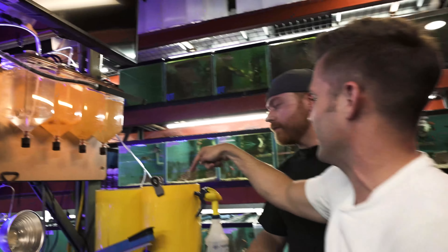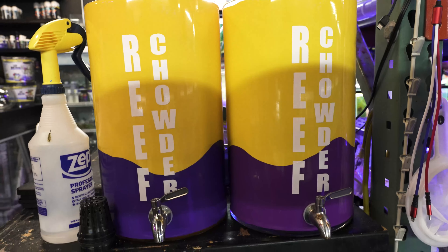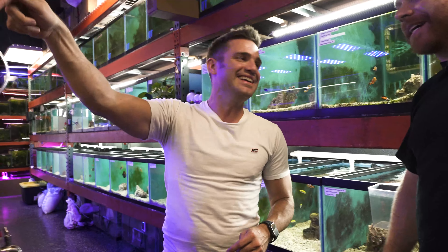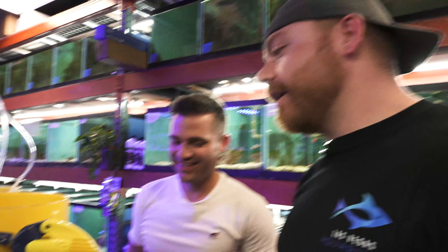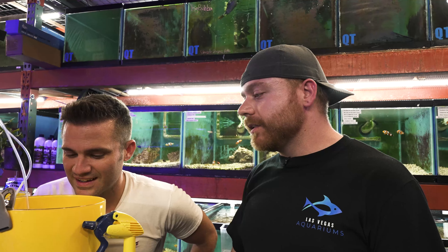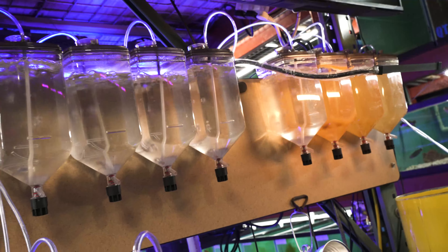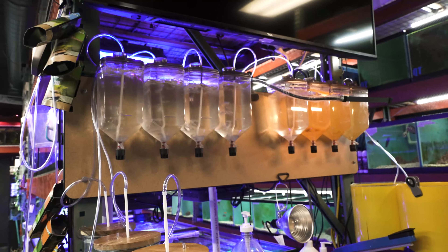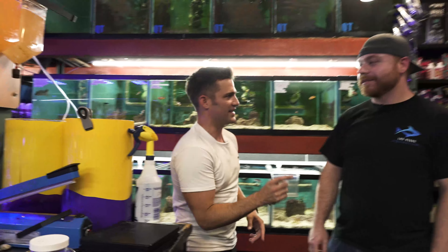Another thing you have brewing over here is something in yellow - I noticed it says reef chowder. Now I eat chicken corn chowder but I don't think I'm going to try this. What's in here? There's brine, copepods, amphipods, rotifers - all the kind of micro foods that you would feed reefs or saltwater fish. We just like to do our own thing, we like to make everything. We're a very hands-on shop. So you're making your own reef chowder.